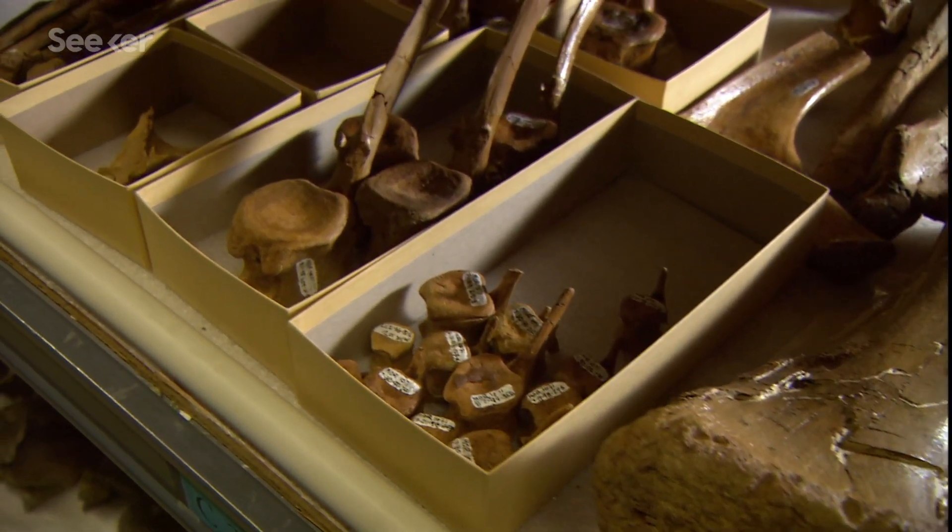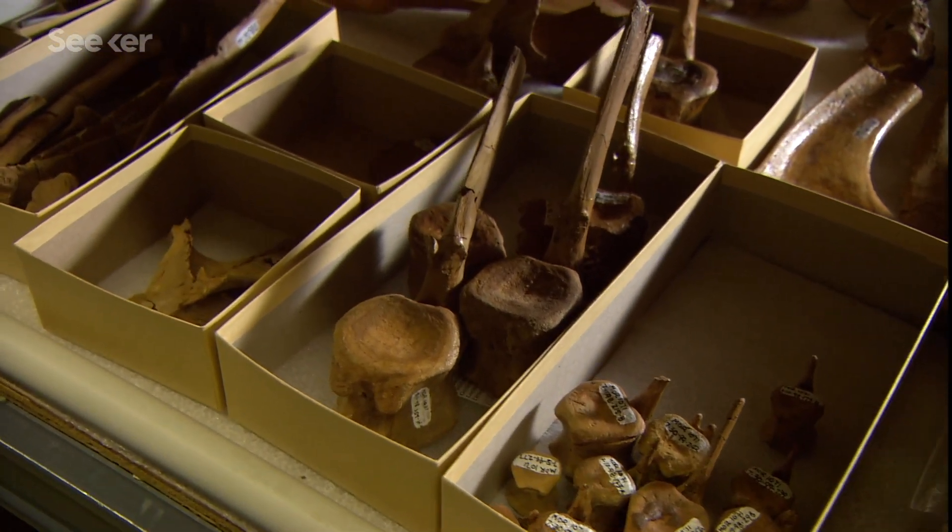We have scant fossil evidence of birds from the Cretaceous period — around the time a giant space rock hit the Earth. Which is why it's incredible to think that when an amateur fossil collector picked up this hunk of rock near the border between the Netherlands and Belgium, it sat unexamined in the back of a Dutch museum for 20 years.